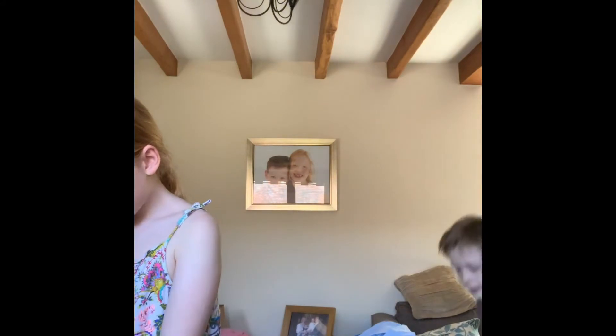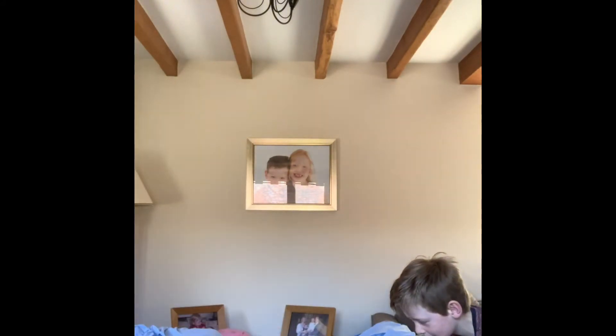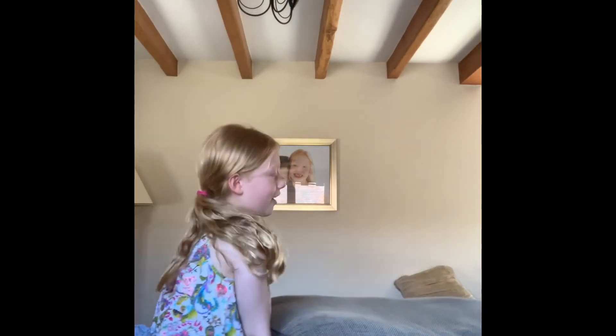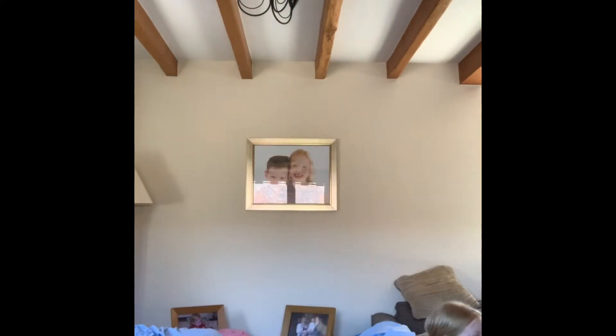Hello. Hey, Tabitha. Please can you help me lift this? Okay. Let's bring it over here. Okay. Thank you, Tabitha. You're the best sister ever.